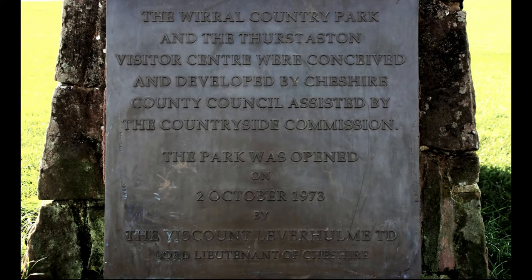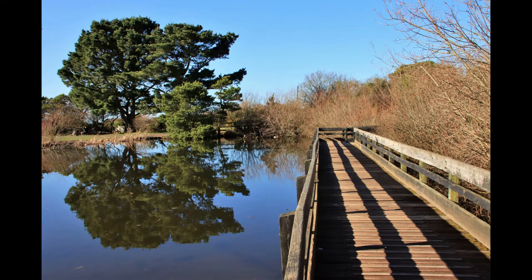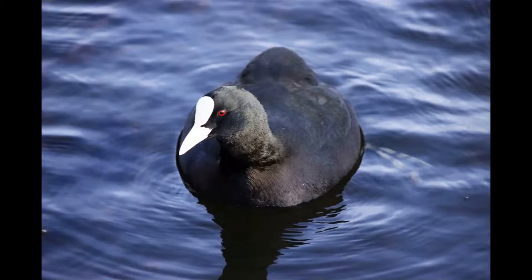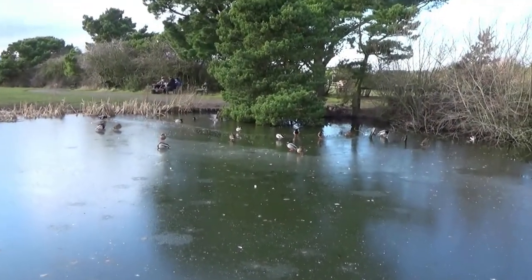If you look to our right you will see the visitor centre with a pond to its left. However, we're going to walk over to the left of the field. But before we do, here are some images when the ponds were frozen.